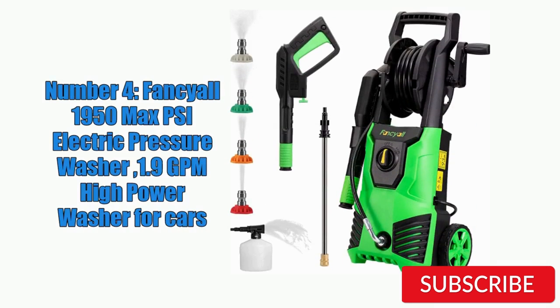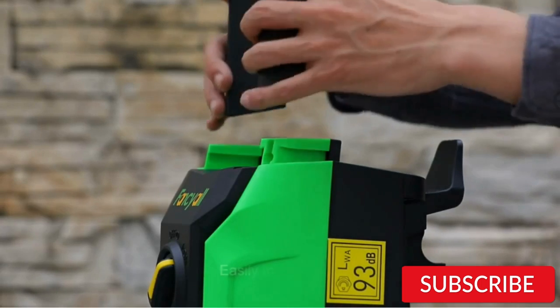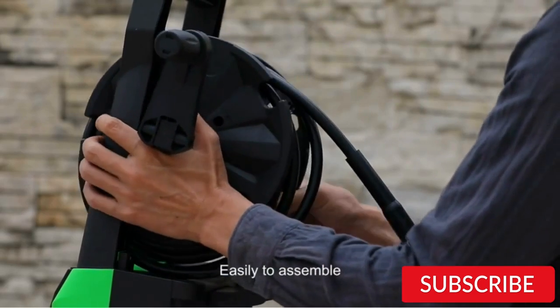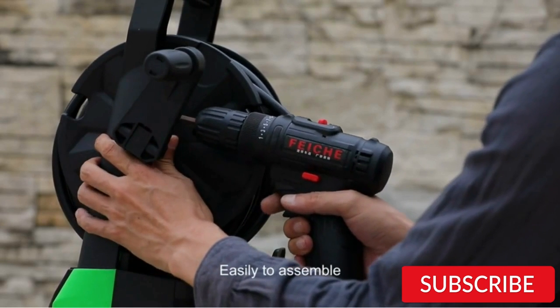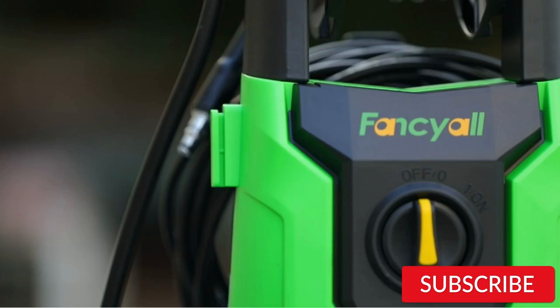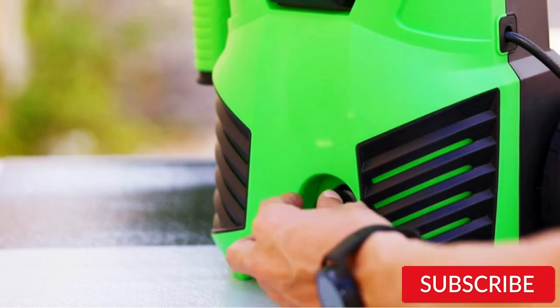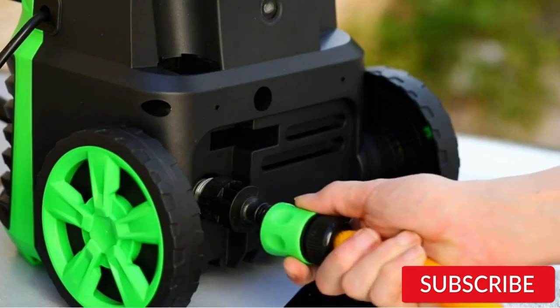Number 4. Fansile 1950 Max PSI Electric Pressure Washer 1.9 GPM High Power Washer for Cars. The Fansile 1950 Max PSI Electric Pressure Washer is a powerful option for car cleaning. With a maximum pressure of 1950 PSI and a flow rate of 1.9 gallons per minute, it can easily remove stubborn dirt and grime from your vehicle. The 14.5-amp motor provides ample power, and the adjustable spray wand allows you to customize the pressure and spray pattern to suit different cleaning tasks. The washer also comes with a 20-foot high-pressure hose and a 35-foot power cord, giving you plenty of reach.